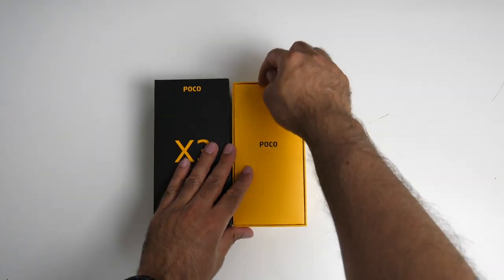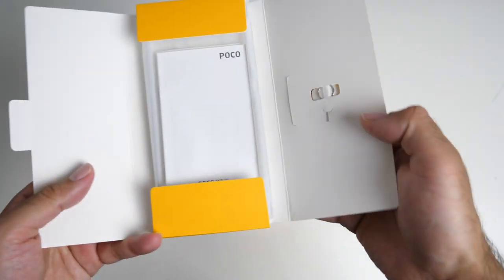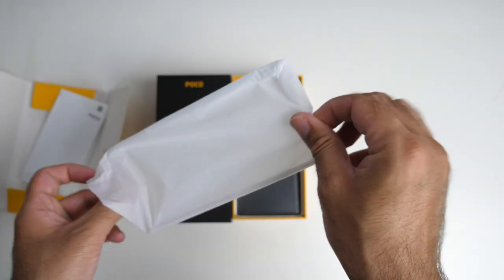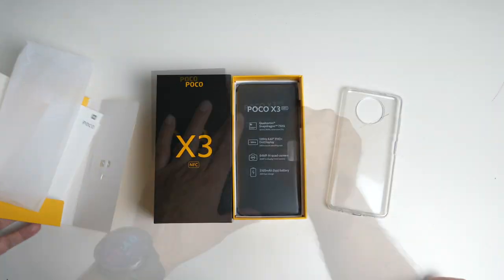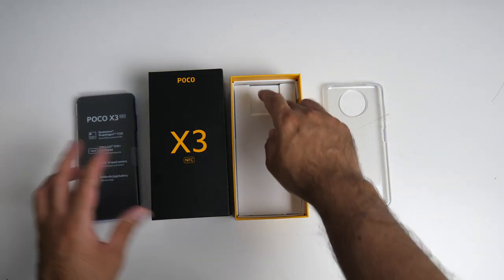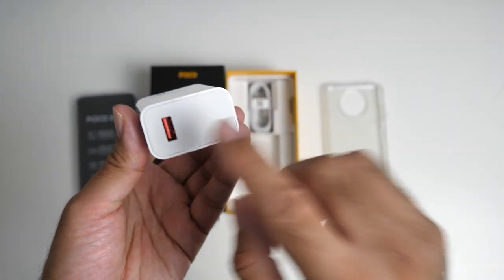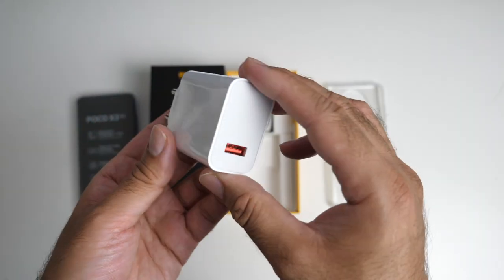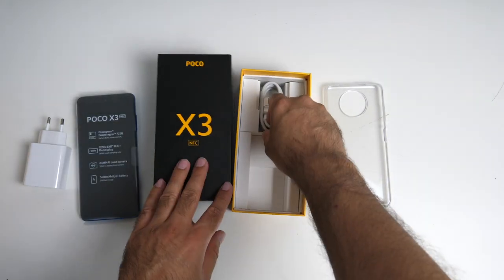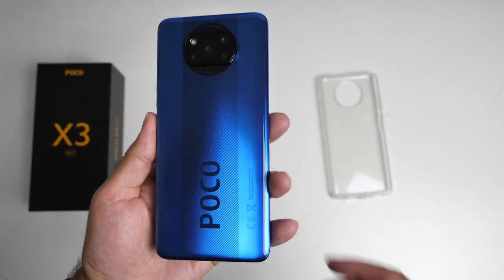Black and yellow — Poco colors. We've got this boxed envelope with a SIM eject tool and a clear silicone case to get you started. Here's your 33W USB fast charger — not USB-C, it's a standard USB-A fast charger. Interesting. And we have a USB-C charging cable.